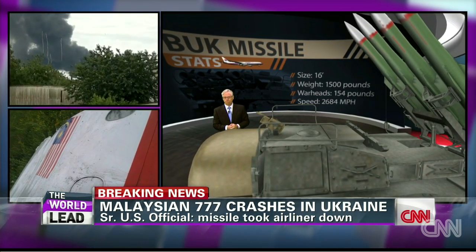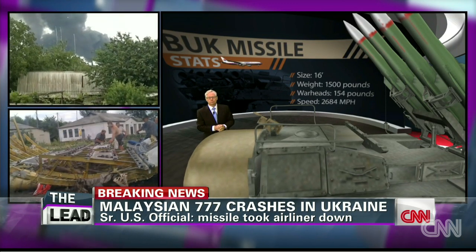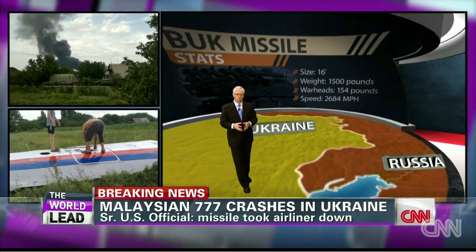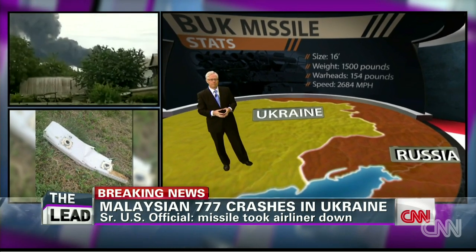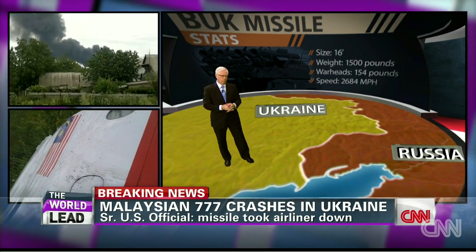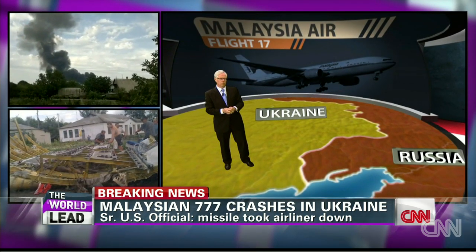And Tom, just to be clear, we have no idea who fired this rocket. U.S. officials now say it was a rocket or a missile that brought the plane down. Is there any way right now to ascertain whether it's more likely that it came from Ukraine, came from pro-Russian space in Ukraine — the territory taken over by militias — or that it came from Russia?